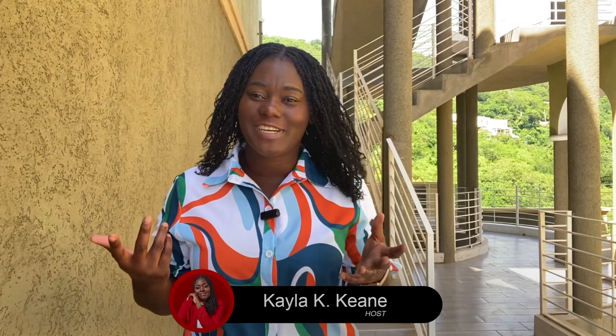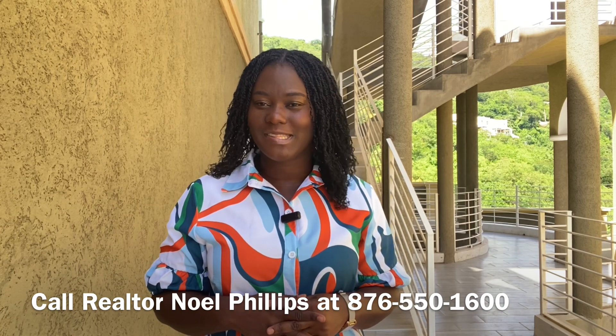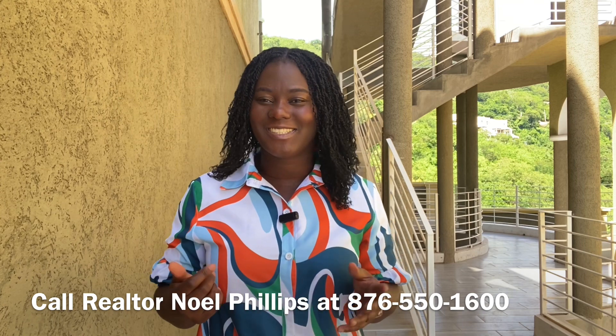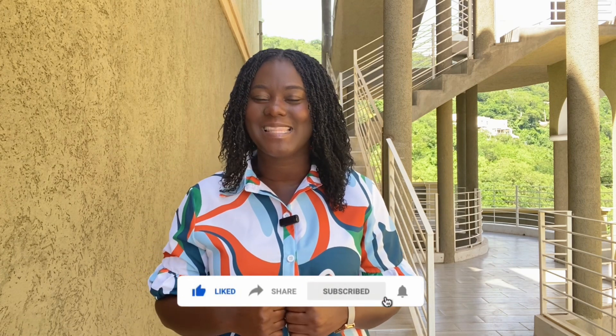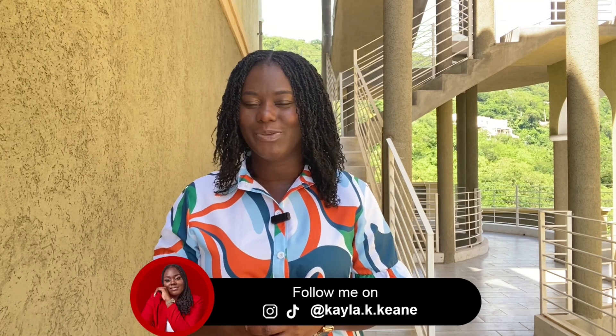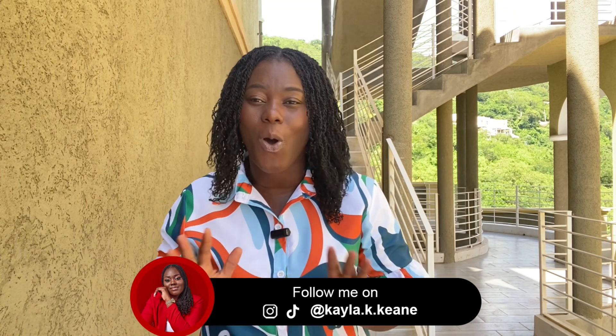If you are interested in making this property your home, you can go ahead and contact Realtor Noel Phillips using the number that is currently being displayed on your screen. Don't forget to like the video, comment and subscribe. Hashtag 'end' to indicate that you watched the video to the end. I have several interesting videos on your screen that you can go ahead and watch. Don't forget to share the video with all your friends. Thank you so much for watching.